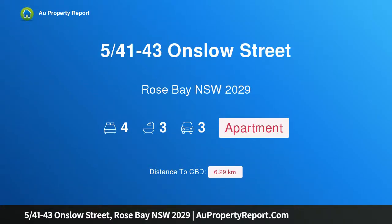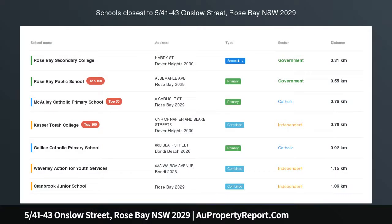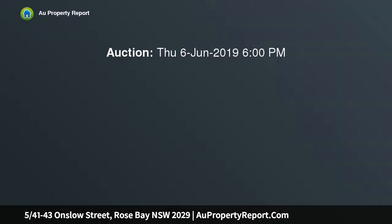Hi, I am glad to introduce property 541st-43 Onslow Street, Rose Bay NSW 2029 — a top floor, north-facing apartment with house-like proportions, located on the coveted top floor of a well-maintained and tightly held block of just six apartments.